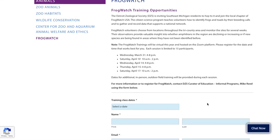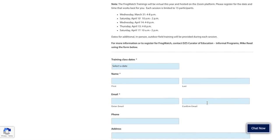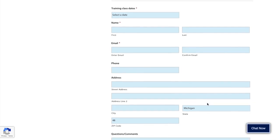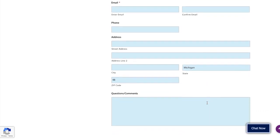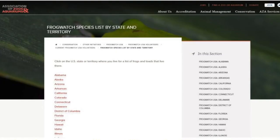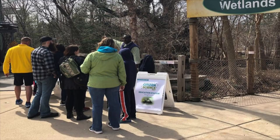To also support frog conservation, you can join your local chapter of Frog Watch USA. Frog Watch USA is an amphibian conservation and community science program managed by the Association of Zoos and Aquariums. Community science programs teach volunteers to collect data using the same protocol or methods scientists use, to be counted as part of a scientific research project.